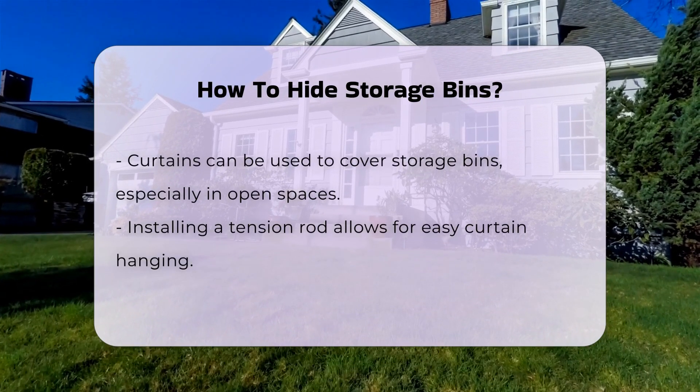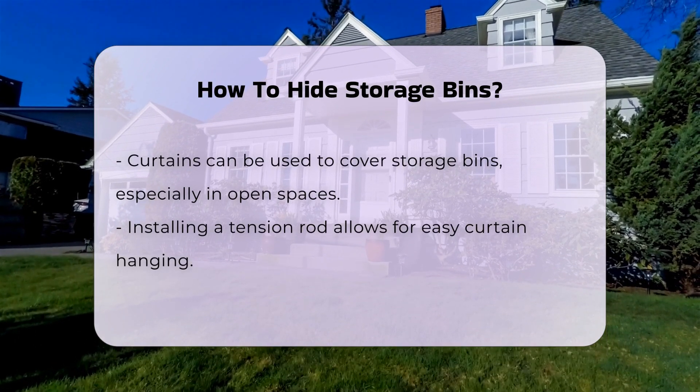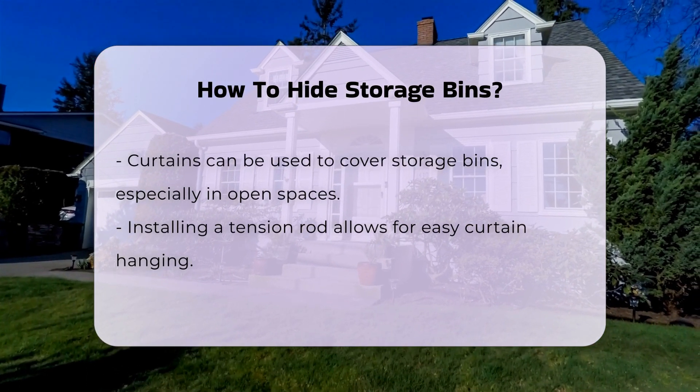Consider using shelving units. You can place bins on shelves and arrange decorative items in front. This creates a visually appealing display while keeping bins out of sight.